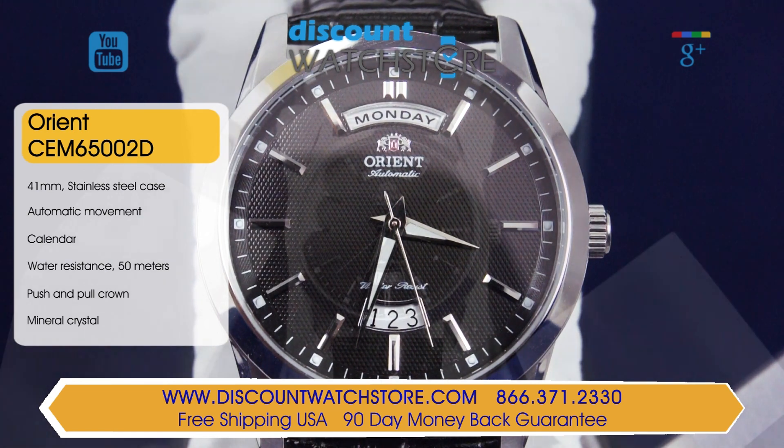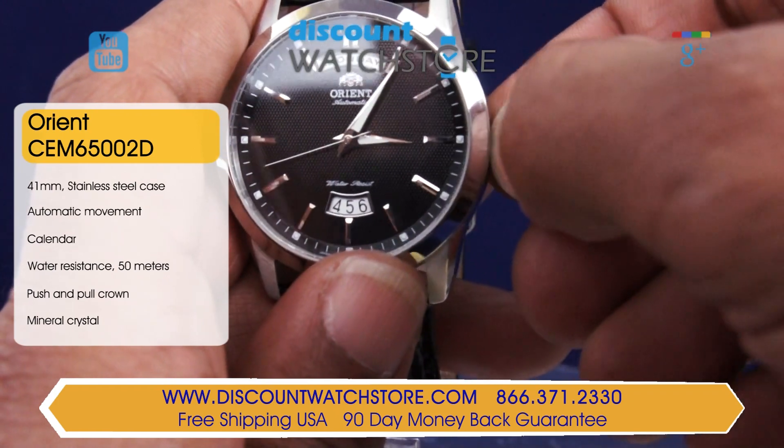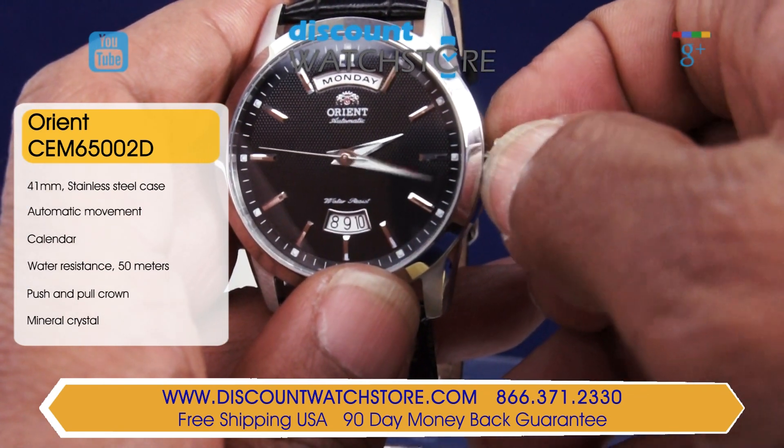The case of this watch carries dimensions of 41mm for the diameter and just 10mm for the case height. The main crown is rigid, making it easy to set the function or wind the watch. This Orient is fitted on a black leather strap and fastened using an Ardillon buckle.